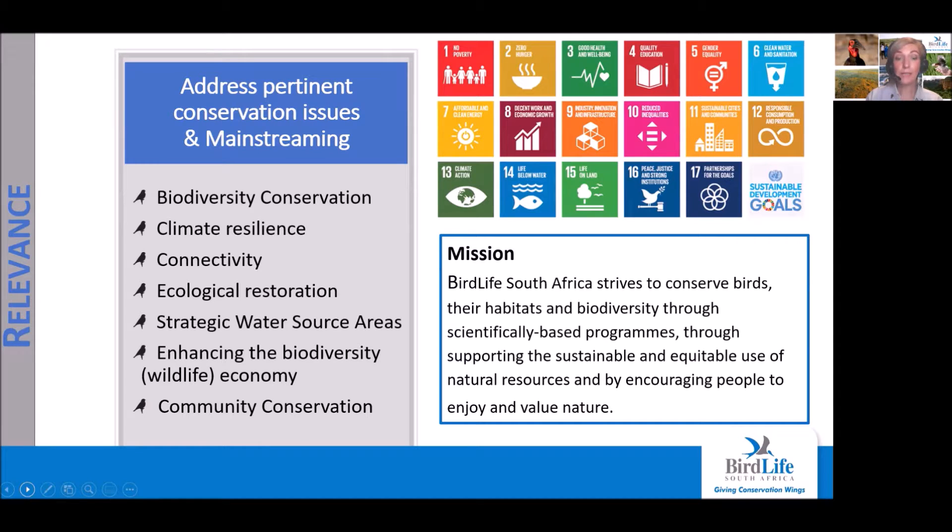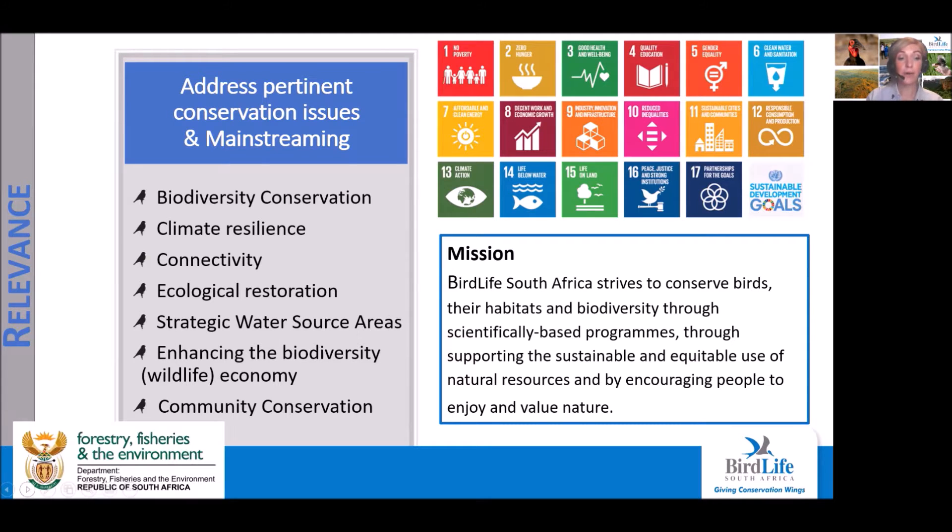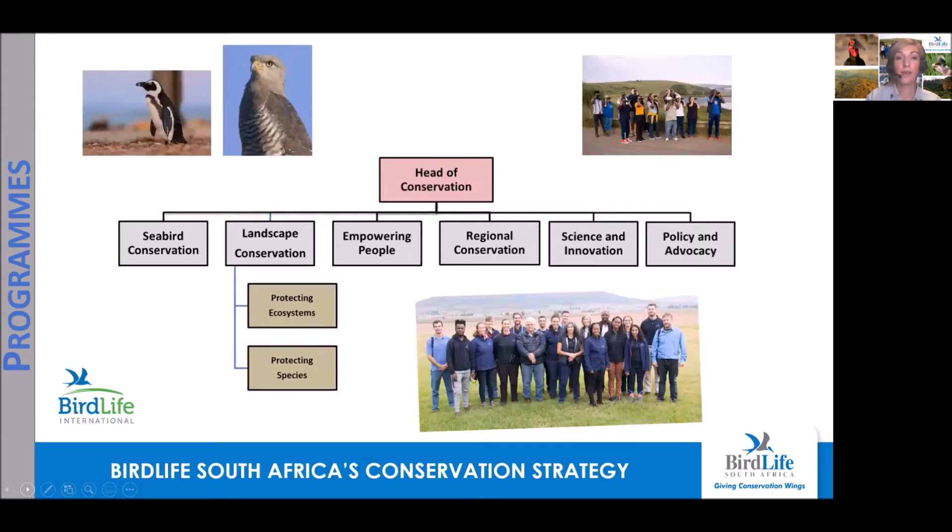We also believe in the strength of partnerships, and to highlight one, we value our relationship with the Department of Forestry, Fisheries and the Environment. We have six conservation programs: seabird conservation, landscape conservation, empowering people, regional conservation, science and innovation, and policy and advocacy.